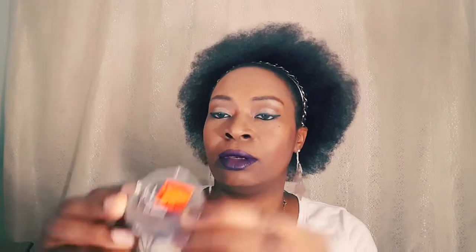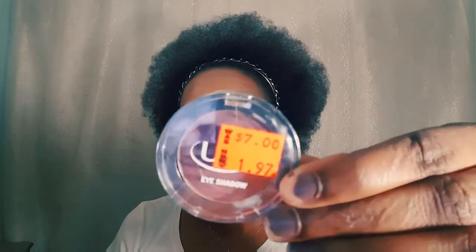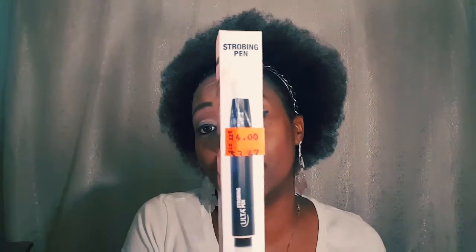I got this Ulta eyeshadow in eggplant — just a soft purple. This was seven dollars and I got it for a dollar. I also have the Ulta strobing pen, which was four dollars and I got it for $2.50. The color is purple.